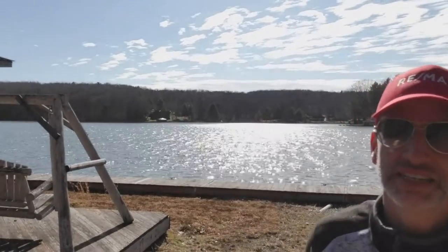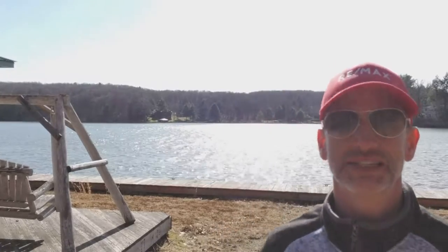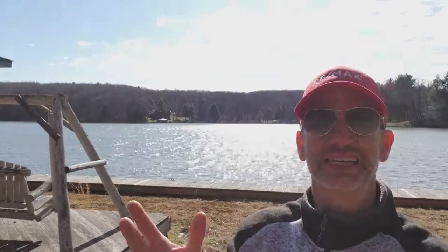Video number five in my series of Indian Lake value versus devalue is a car garage. I don't have one pictured here, so I figured I would just have the lake in the background. A garage isn't as valuable as a primary residence back in the big city or in the suburbs where you want to have your car protected.